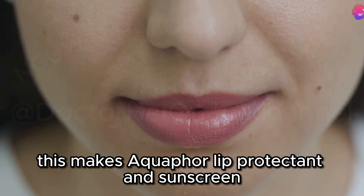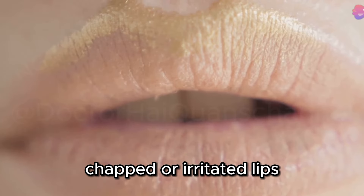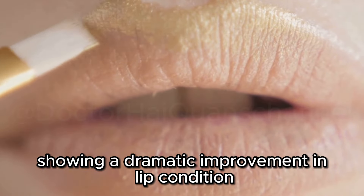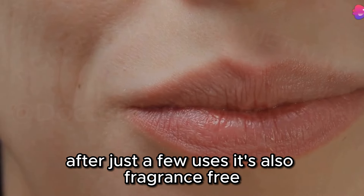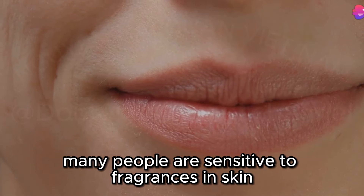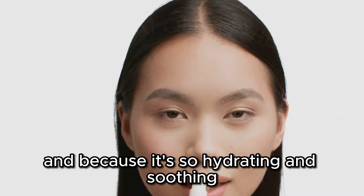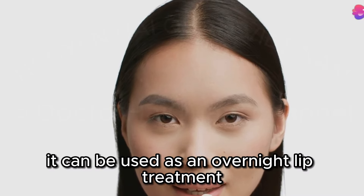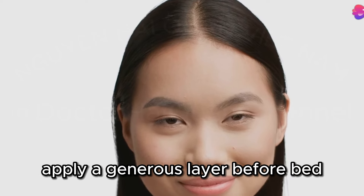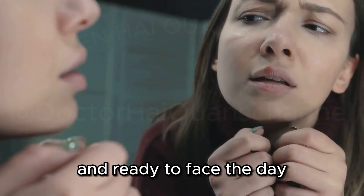This makes Aquaphor Lip Protectant and Sunscreen an excellent choice for those with extremely dry, chapped, or irritated lips. It's also fragrance-free, making it suitable for even the most sensitive skin. And because it's so hydrating and soothing, it can be used as an overnight lip treatment — apply a generous layer before bed and let the balm work its magic overnight, so you wake up with lips that feel rejuvenated and ready to face the day.